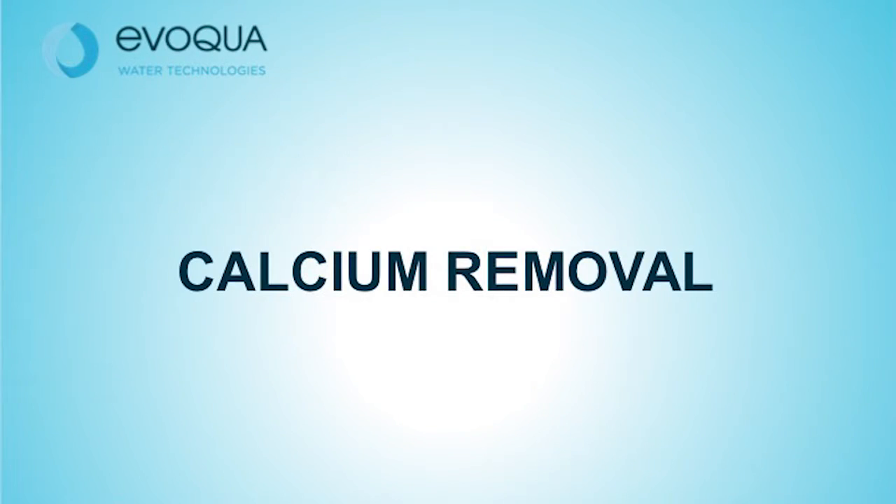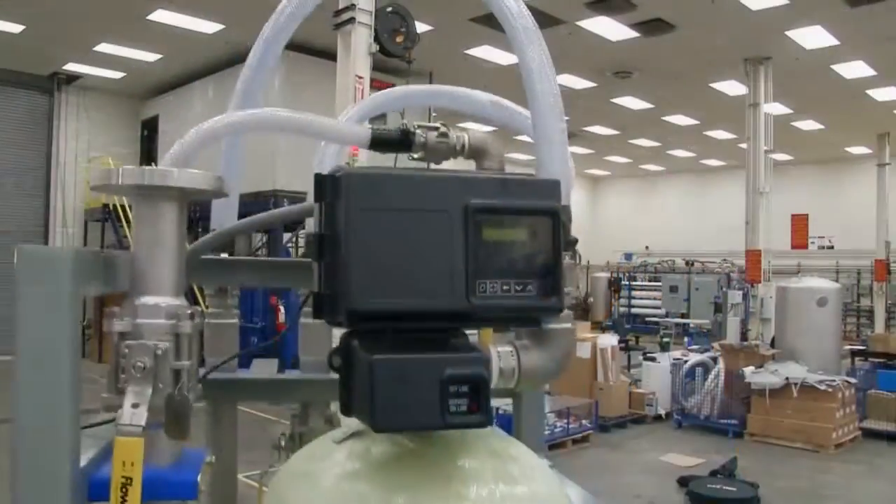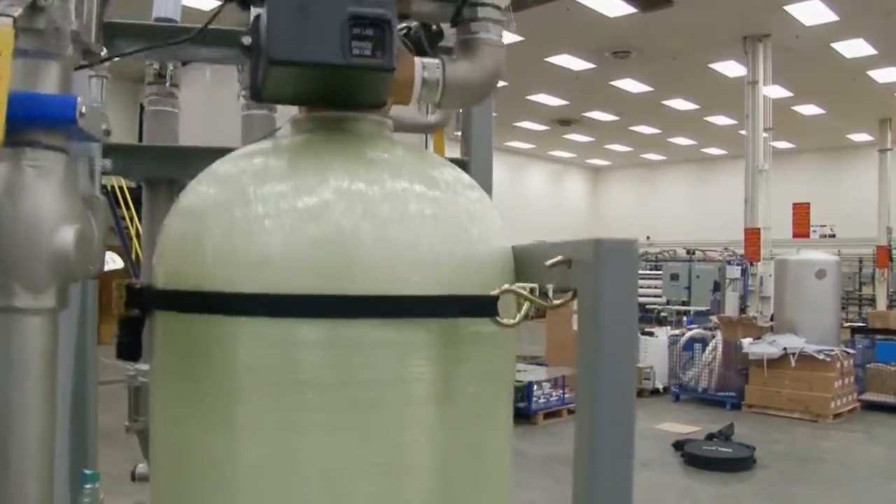Calcium is a naturally occurring mineral in shipboard potable water. Calcium can combine with other naturally occurring mineral, bicarbonate, to form calcium carbonate deposits. Calcium is also used by microorganisms to build a tough extracellular layer that makes the microorganisms resistant to removal. The softener removes calcium.